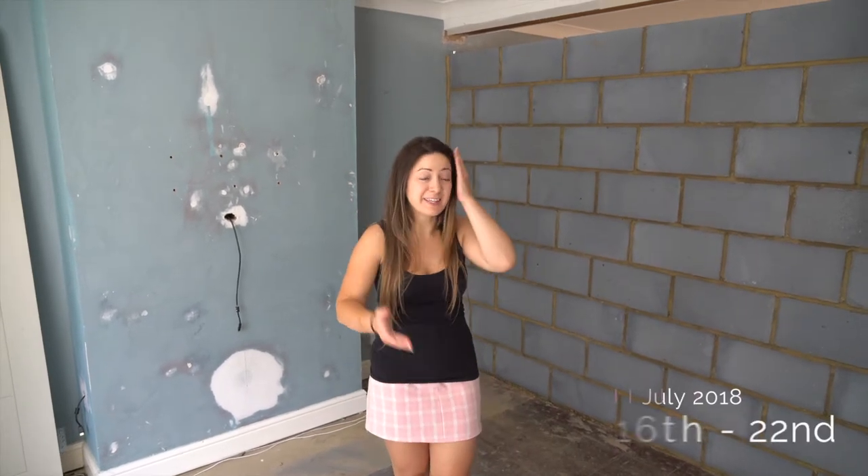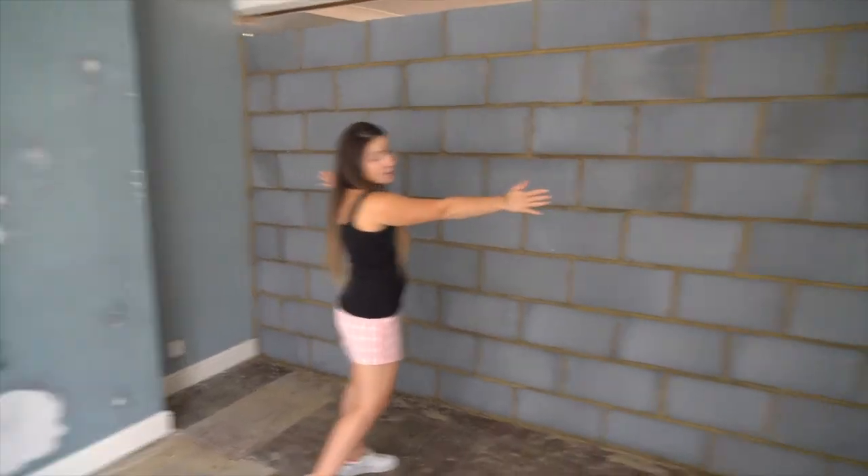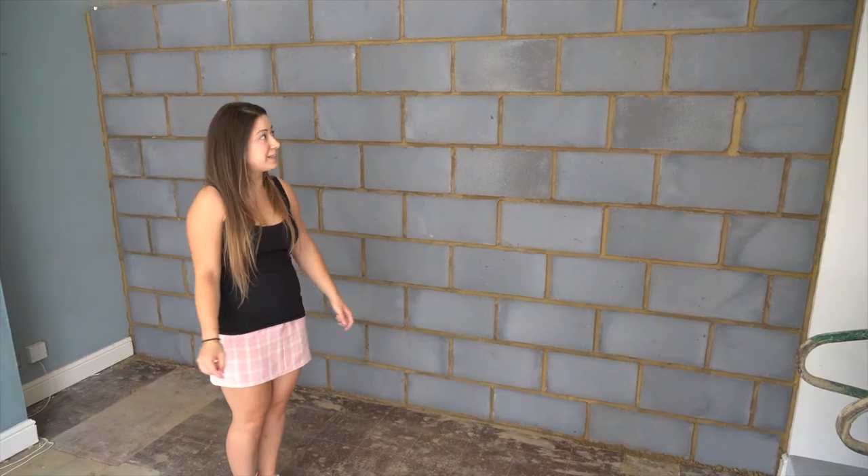Welcome to the project here in Crawley. I thought we'd start in the same place that we started the last walk around so you can see the difference. Obviously this was the long room that went all the way to the conservatory and as you can see it's now got a wall put up so this can now be a bedroom in this part.